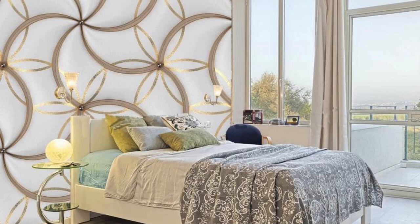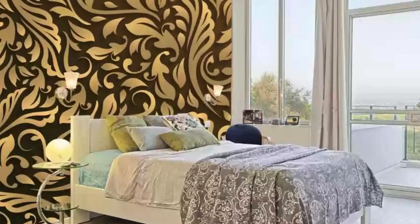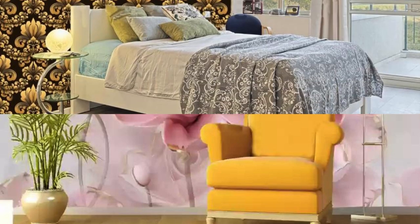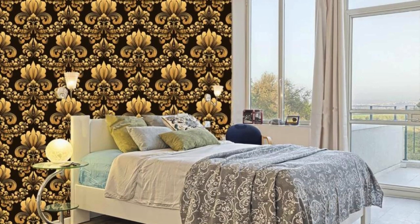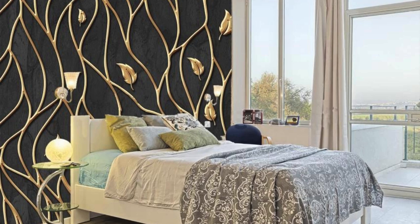The versatility of metallic wallpaper is noteworthy, as it seamlessly complements various design styles, from modern and industrial to classic and eclectic. Whether you choose a solid metallic finish for a sleek, minimalist look or opt for patterns and textures that incorporate metallic accents, these wallpapers effortlessly elevate the overall aesthetic of a room. Additionally, metallic wallpapers are known for their durability and easy maintenance, making them a practical and long-lasting choice for both residential and commercial spaces.